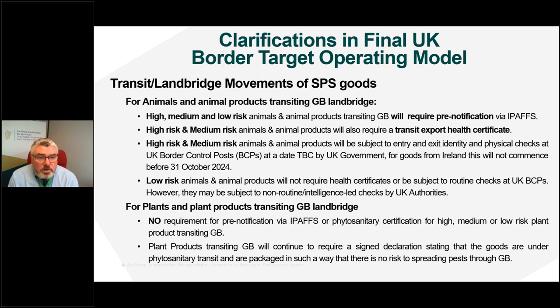For plants and plant products, there is a significant difference in relation to transit via the GB land bridge. The BTOM confirms there is no requirement for pre-notification via IPAS or the PEACH system, and no requirement for phytosanitary certification for high, medium or low risk plant products transiting GB. Plant products transiting GB will continue to require a signed declaration stating the goods are under phytosanitary transit and are packaged so as to pose no risk of spreading pests through GB.